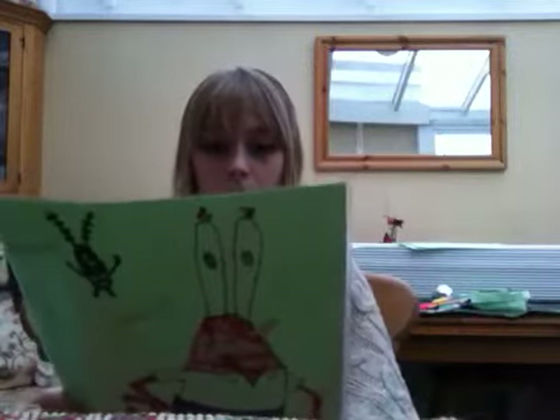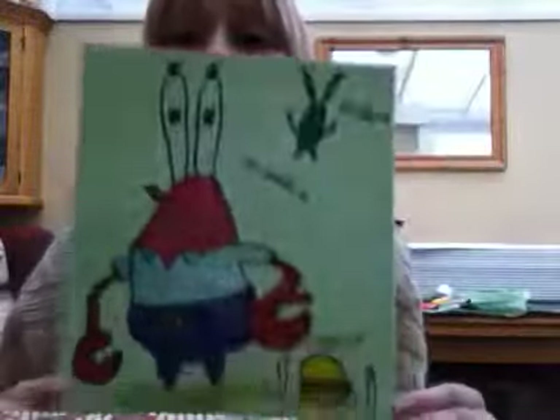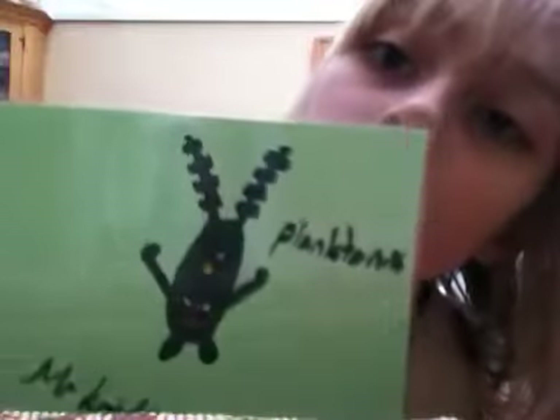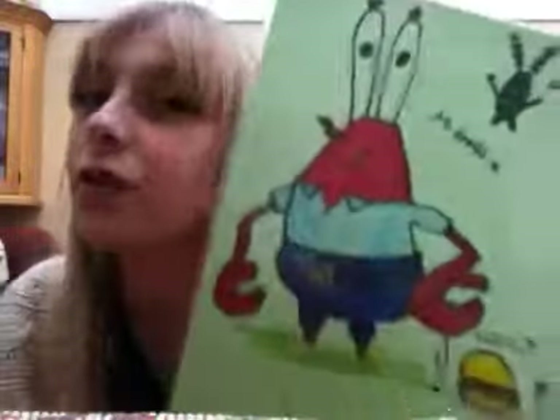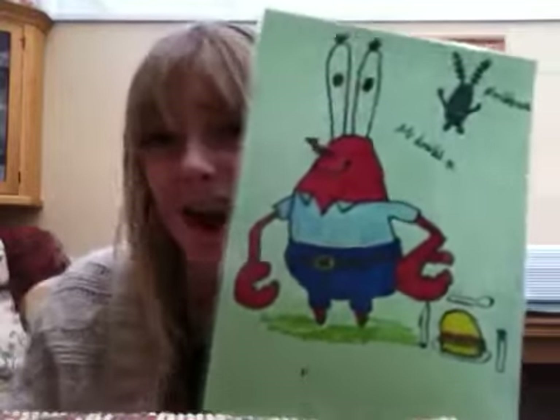Next one is Mr. Krabs, with his Krabby Patty and Plankton. Here's Mr. Krabs, Plankton and his Krabby Patty. They're not the best, I must admit. Mr. Krabs is quite a chubby dude who, of course, cares about money. He's like a loser. Personally I don't like Mr. Krabs — I think he's like a crook. I think Plankton is pretty cool. He's like just a little — I don't even know what he is. Is he a jelly bean? Comment below because I have a clue what Plankton is.